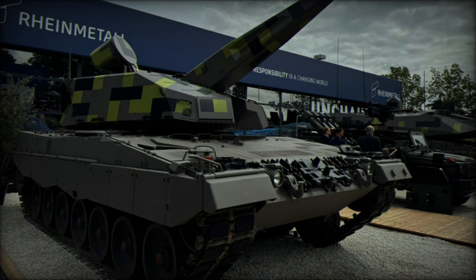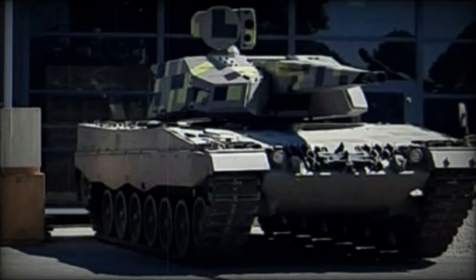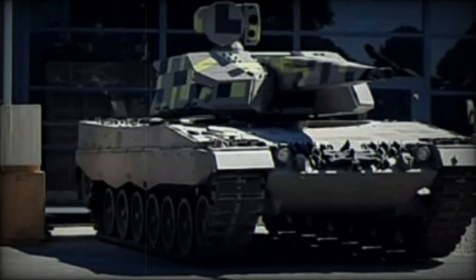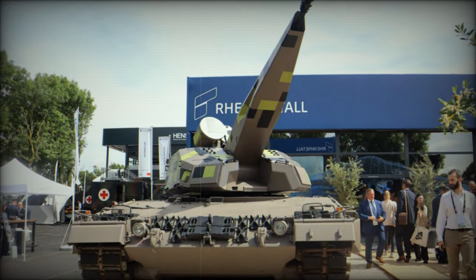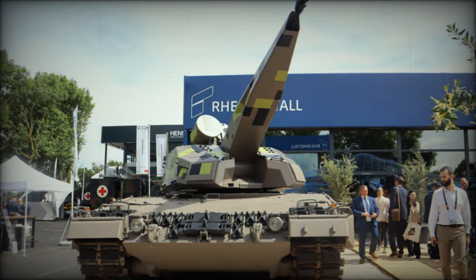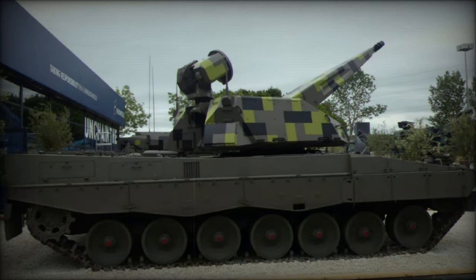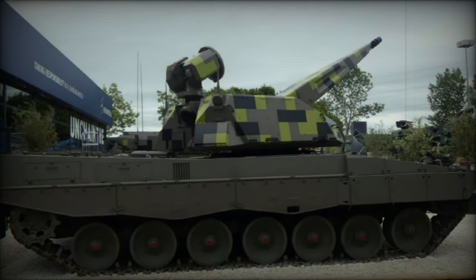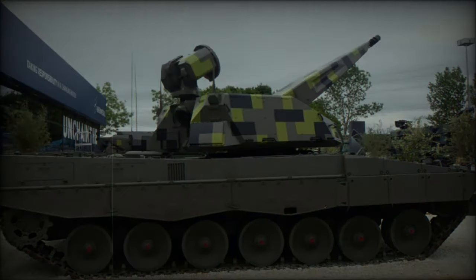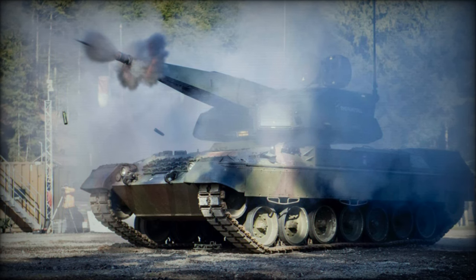By mounting the SkyRanger 35 on the Leopard 1 chassis, RainMetall provides a solution that enhances mobility without the need for new vehicle development. The Leopard 1, long known for its durability, remains in service in various parts of the world. Its use as the base for the SkyRanger 35 reflects RainMetall's strategic focus on affordability and practicality. Nations with existing Leopard 1 fleets can integrate the SkyRanger system to boost their air defense capabilities without the high costs associated with procuring new platforms.